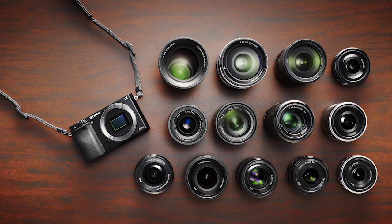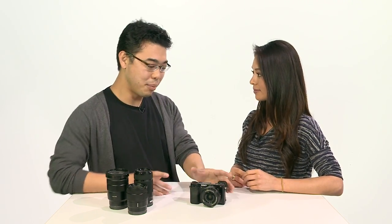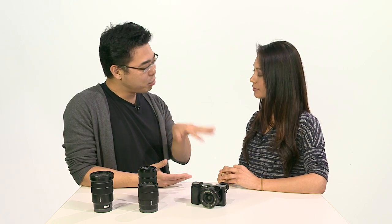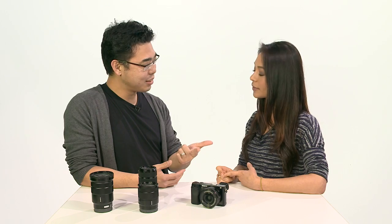As for the lens mount on the A6000, just like the NEX-6, it's the same E-mount, and all those lenses work with the A6000. In terms of price: the NEX-6 started off at $999 and has come down to around $899. But now with the A6000, you have an upgraded image sensor, Bionz X borrowed from the Alpha 7R, and it's the world's fastest AF camera — all for $799. You're getting more for less right out of the gate.